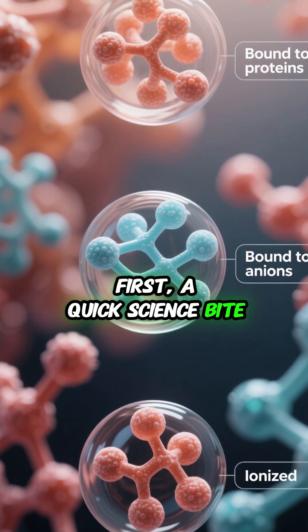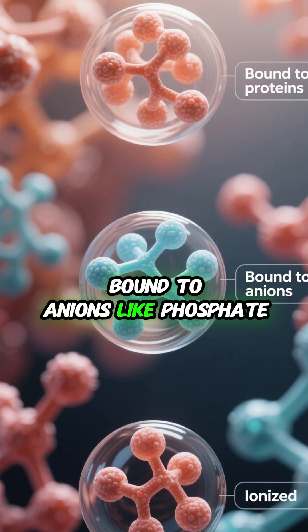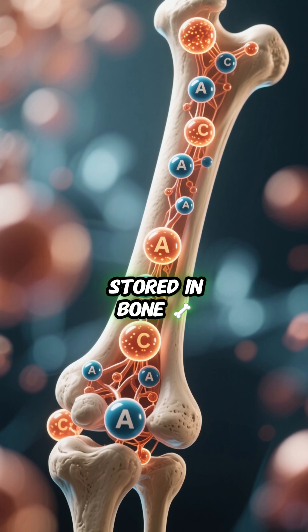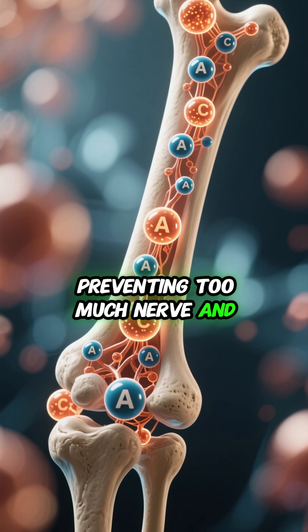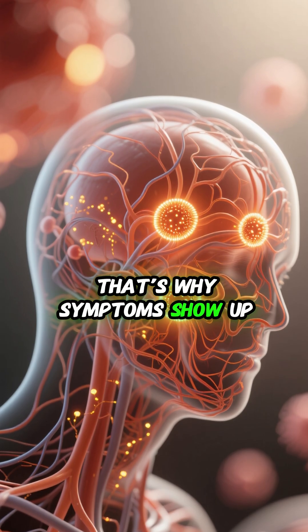Here's a quick science bite. Calcium in the blood exists in three forms: bound to proteins, bound to anions like phosphate, or ionized — which is the active form. Most of our calcium is stored in bone. Calcium normally blocks sodium channels, preventing too much nerve and muscle firing. So when calcium is low, your muscles and nerves become more excitable. That's why symptoms show up.